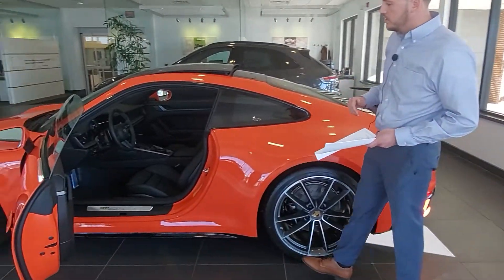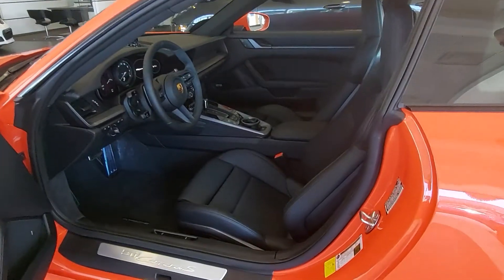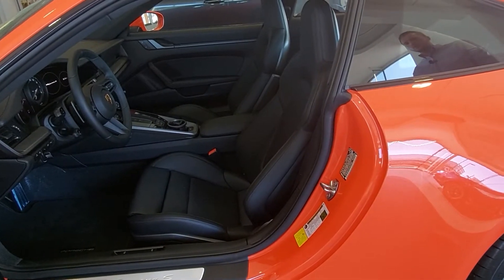Moving on to the interior, this vehicle is equipped with black interior with adaptive sport seats, which are the 18-way function with memory settings. It's personally my favorite and a favorite of the store's as well.